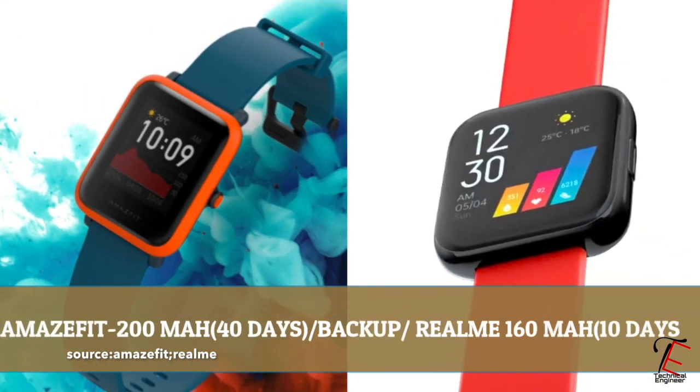Now let's talk about battery. The Amazfit Bip S has a 200 mAh battery which lasts for 40 days. And with Realme, we get to see a 160 mAh battery which lasts for 10 days. If you talk about the battery, you will get to see Amazfit Bip S wins. So the winner is Amazfit Bip S.